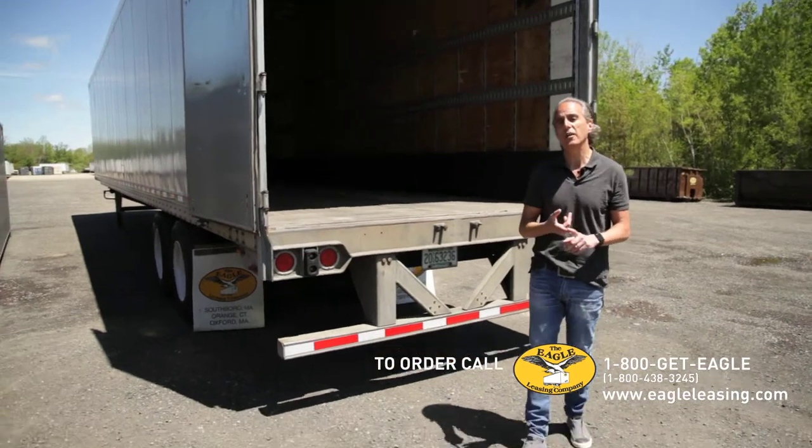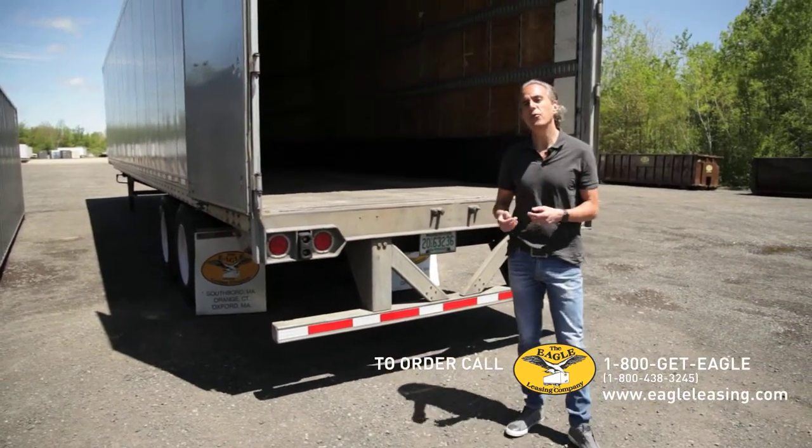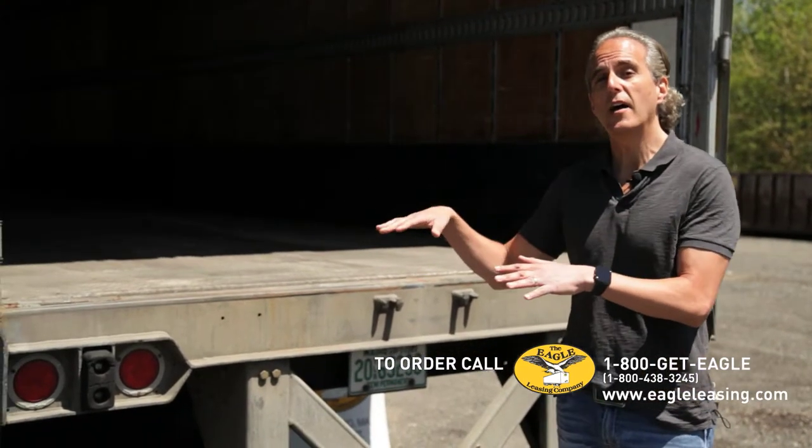They come in lengths of 28 feet, 32 feet, 40 feet, 45 feet, 48 feet, and 53 feet. They're delivered by our professional drivers. They can be moved on-site by your driver as well.